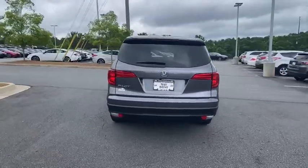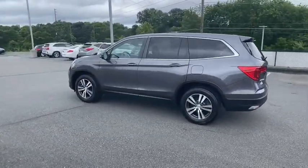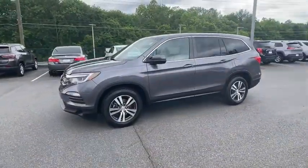This vehicle has less than 60,000 miles. Here are some of this vehicle's great options: traction control, dual airbags, power steering, alloy wheels, and four-wheel disc brakes.